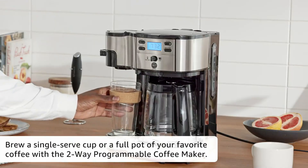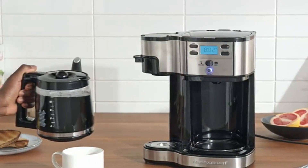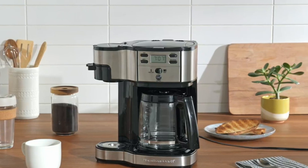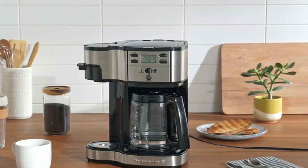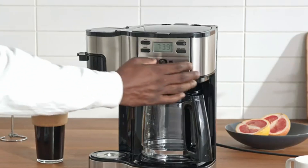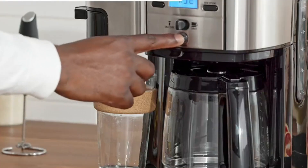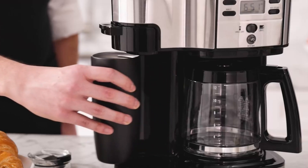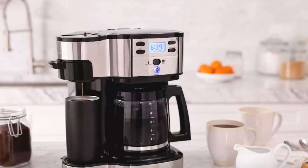Whether you prefer a single cup or a full pot, this coffee maker simplifies your morning routine. Bid farewell to complicated brewing methods and embrace easy, convenient coffee brewing. This coffee maker offers the flexibility and convenience you need to enjoy your favorite cup of coffee, whether you're brewing for yourself or a crowd. With its simple design and user-friendly features, it's the perfect addition to any kitchen.